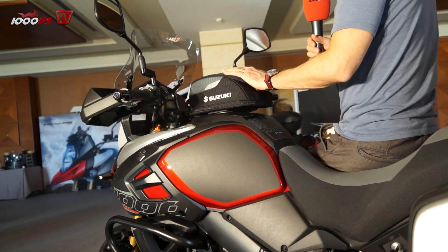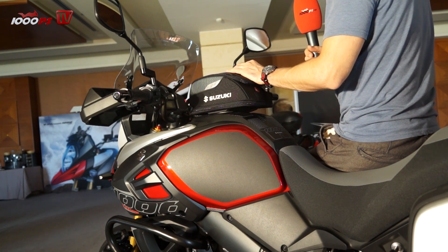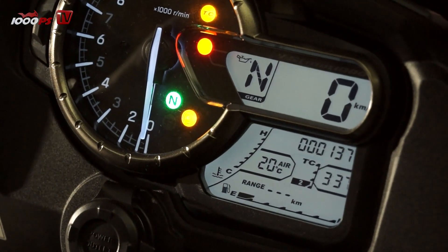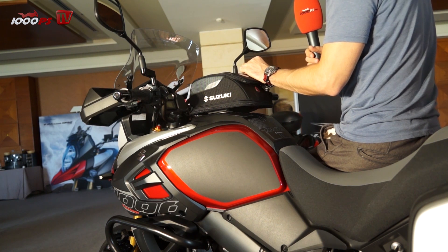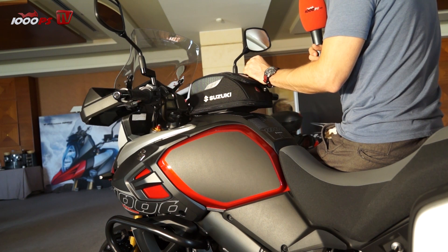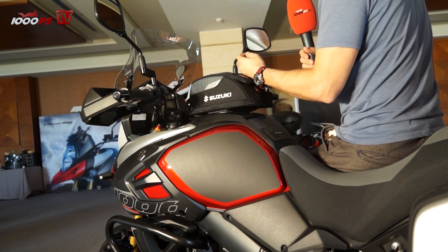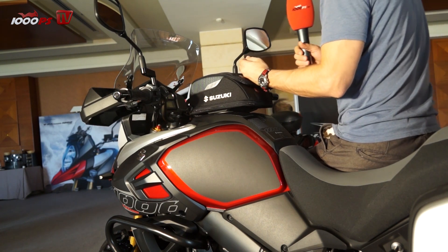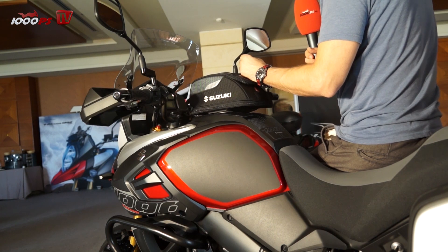Suzuki always has nice instruments. I have here an analog tachometer and right next to it there are the most important pieces of information like speed and gear position. Below that there's a second LCD window where I have all the other information like fuel consumption, fuel level, outside temperature, and also the traction control.